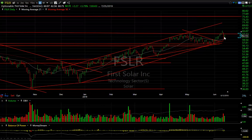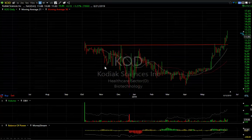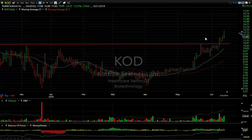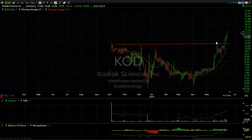First Solar is obviously the leader in the group but came down hard — I just mentioned that. KOD — Kodiak's Lights popped from the wedge. That wedge broke out, pulled back for one day to retest right there, and then ramped right up from 10.87 into the 13 range in the last two sessions. This looks great — I'm not sure how high it goes, but it looks like it could be mid-teens at least.